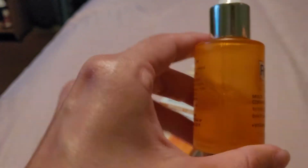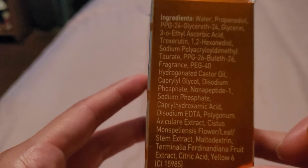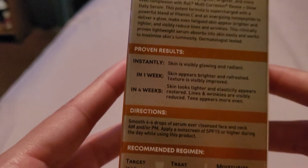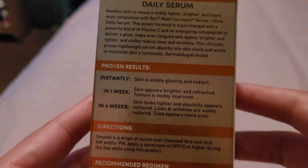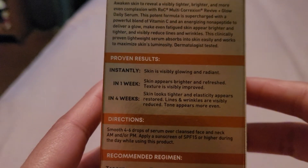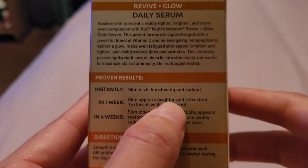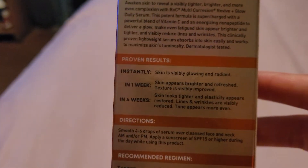It's a nice daily serum to apply on your skin. I apply it both morning and night. This is the ingredient list, and these are the results they claim. You get instantly glowing and radiant skin — which is true. I've been using this for about two weeks, and in the first week I felt my skin brighter and the texture a little smoother. I noticed my foundation application seemed better because my skin's been smoother.